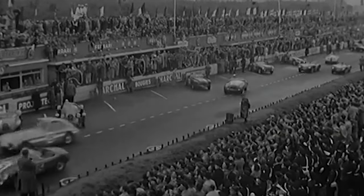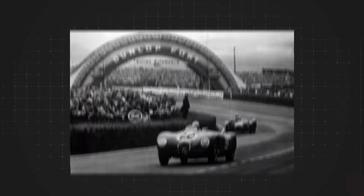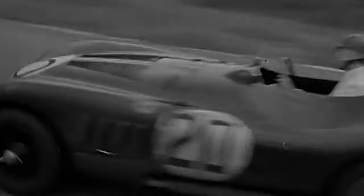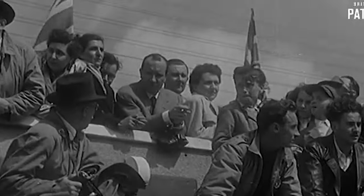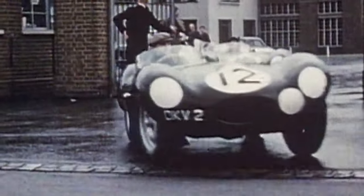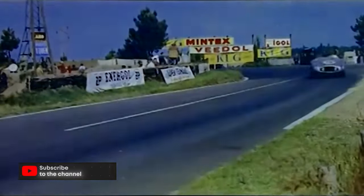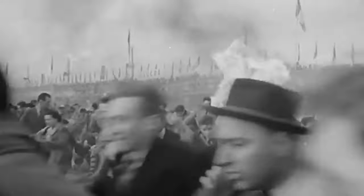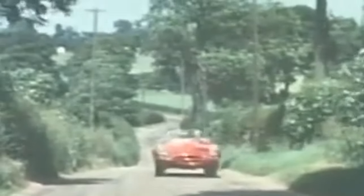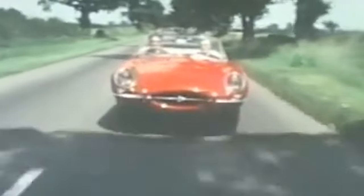Meanwhile Jaguar started entering Le Mans but with no success. This changed in 1951 when they presented the C-Type, built solely to win Le Mans, featuring a slick Barchetta body with a modified XK120 engine. The C-Type went on to win Le Mans in 1951 and 1953. It was followed by the D-Type, a more refined version, which took second place in 1954 and first in 1955 after Mercedes withdrew following the 1955 Le Mans disaster. Jaguar continued to win Le Mans in 1956 and 1957. In 1961 they presented their most iconic car — the E-Type.